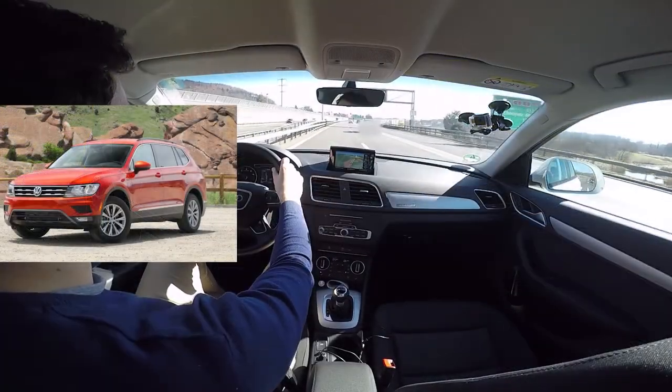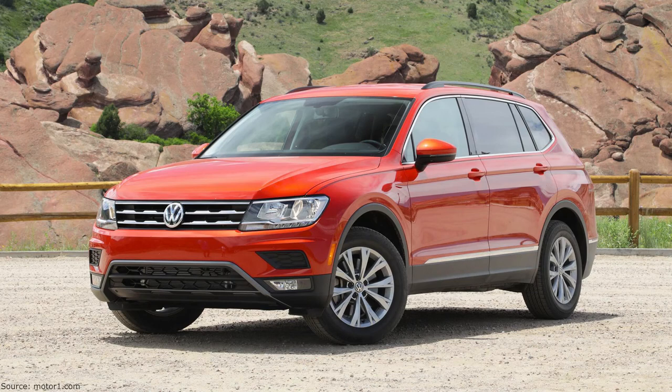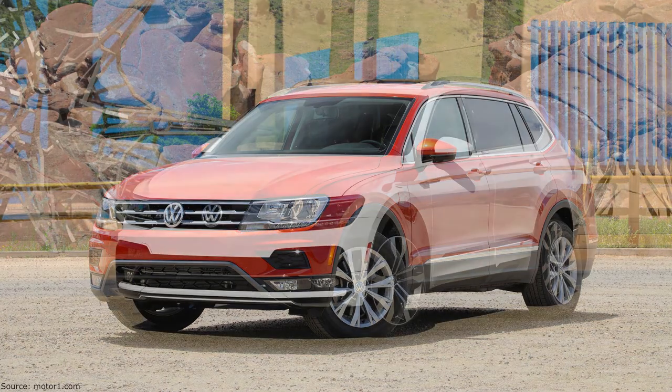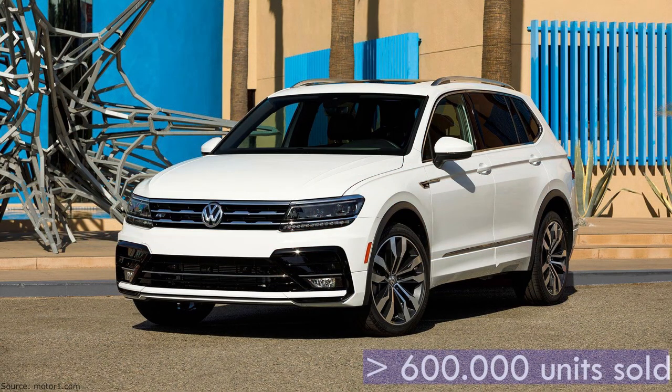Volkswagen Tiguan — the older brother of the Q3. Same engine, same gearbox, 1.35 million units sold. As usual, it's not built to be premium like the Audi, but it's more practical: more space, more attractive inside and more features. The last version seems to be an amazing success — in the last 2.5 years, more than 600,000 units were sold.